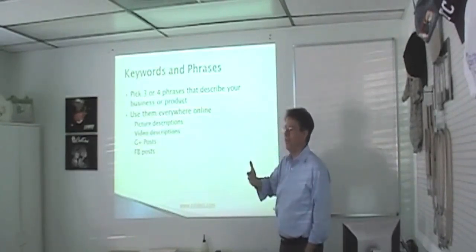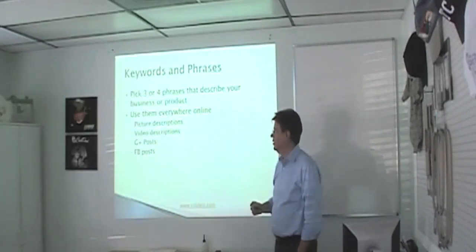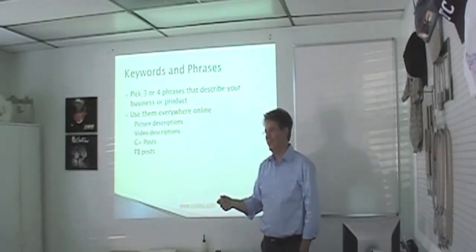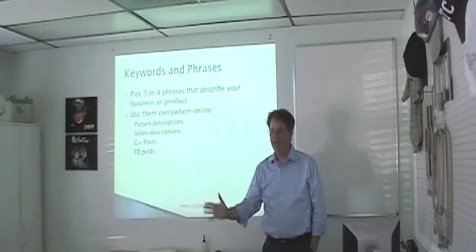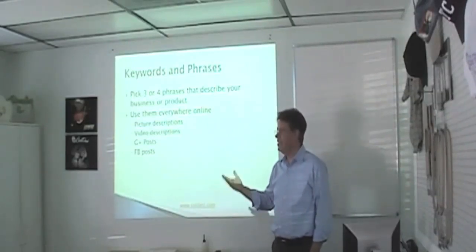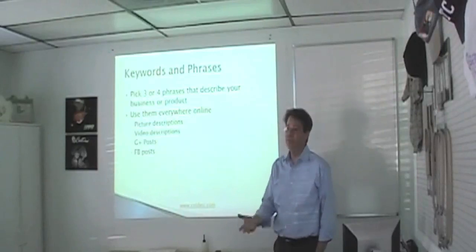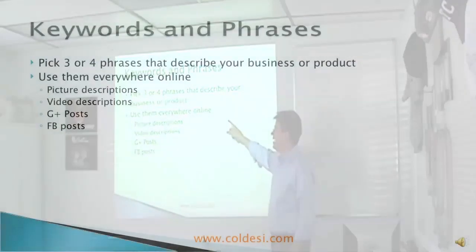What you've got to do first, before you start doing any of this, is sit down and pick those phrases. How are people going to find you? And by the way, they happen to be the same things you're going to use to introduce yourself personally. 'Hi, my name's John. I make rhinestone t-shirts in South Tampa.' 'Hi, my name is Steve. I do custom printed dog shirts, mostly, but I'll do something special for you.' Whatever those words are, those are your phrases — use them everywhere: pictures, video descriptions.